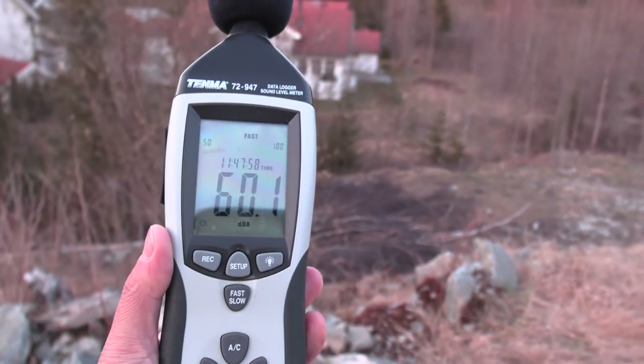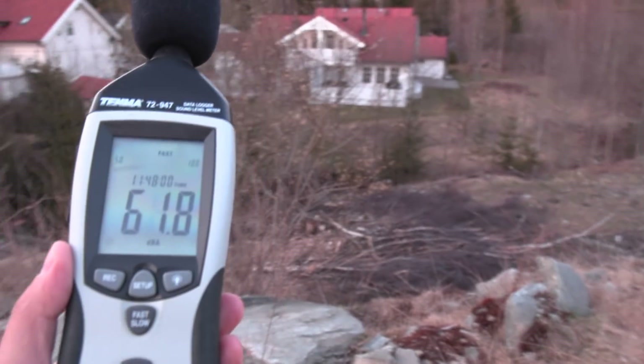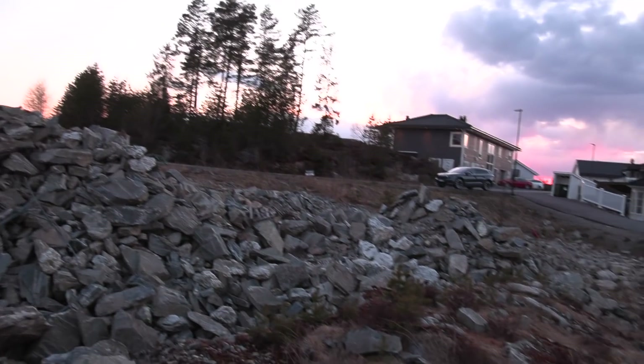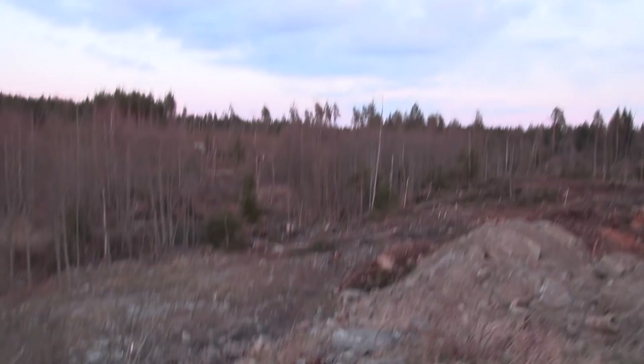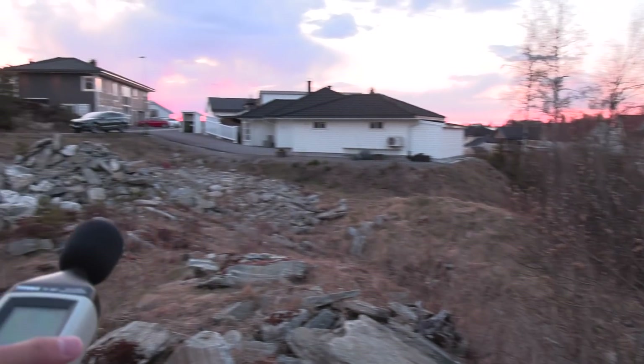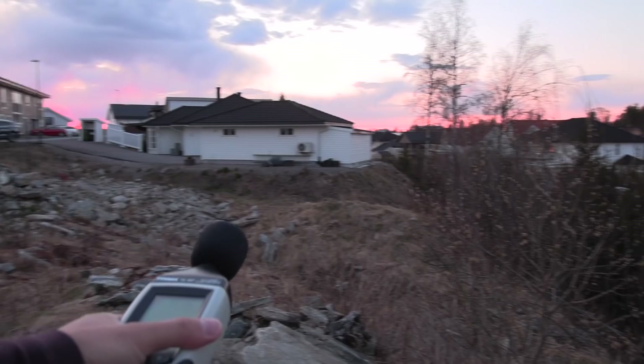It seems to be about one or two decibels lower noise here than in front of the house. Really awesome. Just walking around here — we have some neighbors down there, but we get nice privacy because our lot will be higher here, and then we have a little fence. Pretty nice.